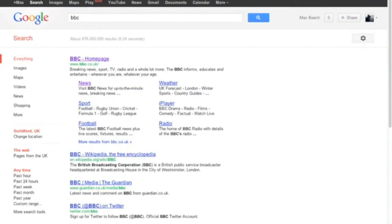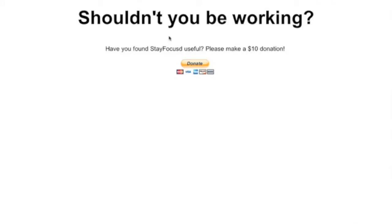We're going to go to our web browser first and I'm just going to show you that BBC News, which is the thing I've chosen to block, doesn't work. When I click on News, it's blocked.